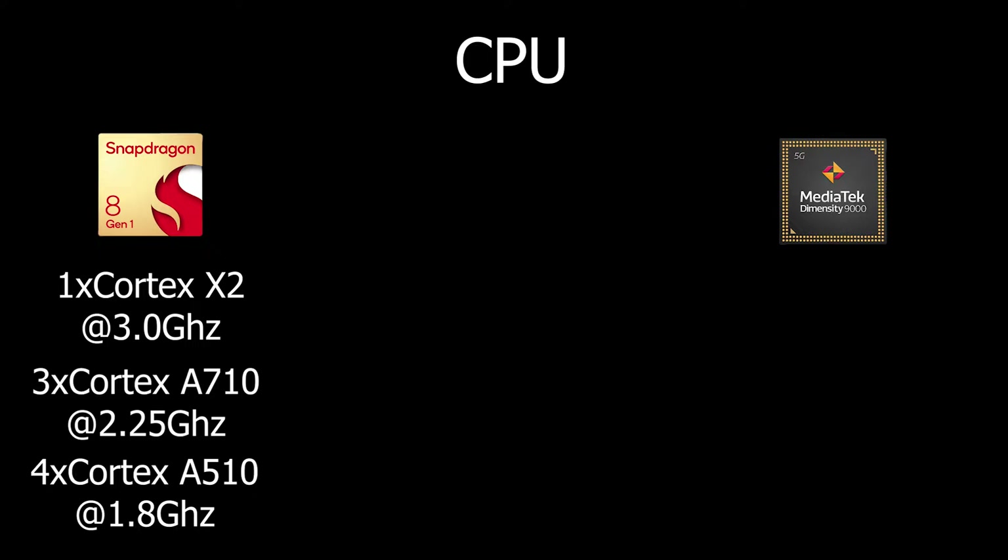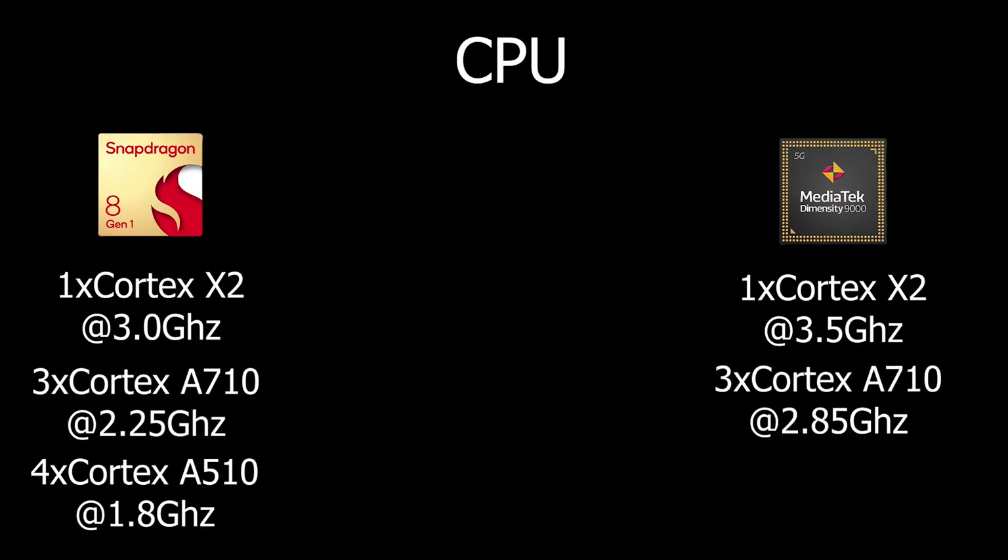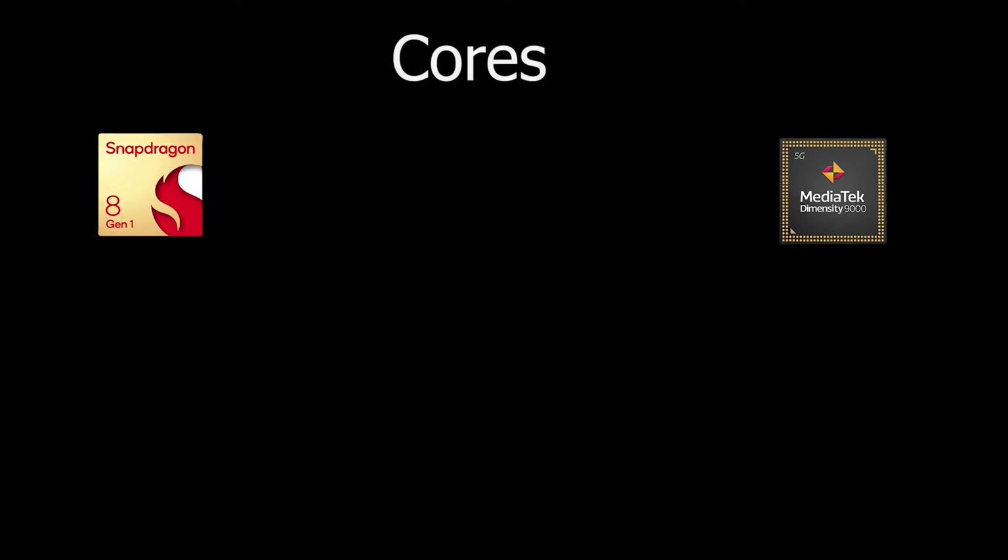In the MediaTek Dimensity 9000 you get the same Cortex-X2 core, but the speed is higher at 3.5 GHz compared to Snapdragon. For mid performance the speed is 2.85 GHz, and for the efficiency cores both sides remain the same. Both processors are supported by eight cores total.